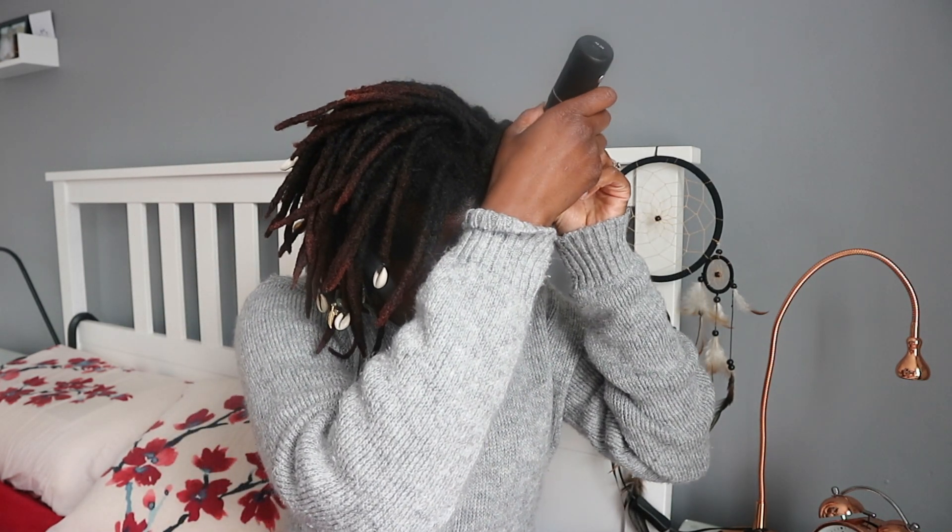I want to show you guys a lock that I know has so much lint and buildup. The back part of my hair always gets the most. Also these two locks — I think because when I'm sleeping my sock sort of goes back and these two locks usually get exposed at the roots. I think that's why they usually have the most lint.